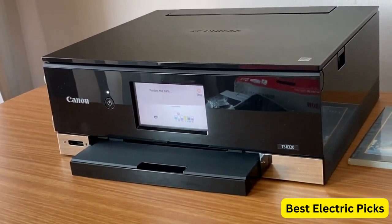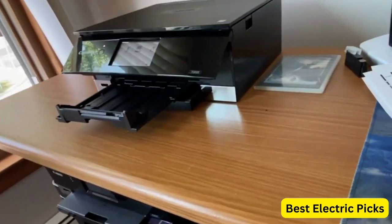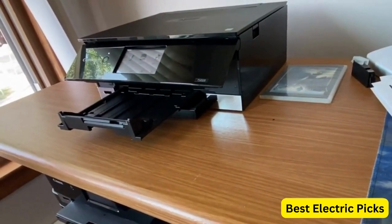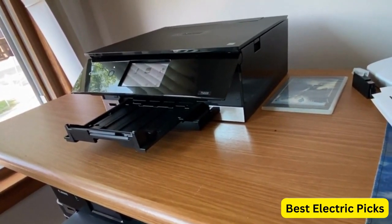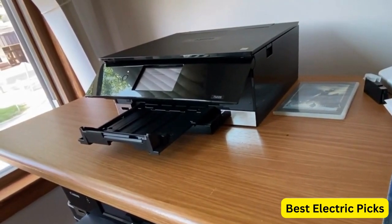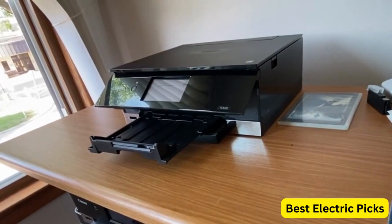The printer comes in a sleek black design that complements any home or office decor. It is Amazon Dash Replenishment Ready, which means it can automatically reorder ink when it's running low, ensuring you never run out of ink during important print jobs. The Canon TS8320 offers user-friendly features and reliable performance, making it an excellent choice for home users who require a compact and versatile all-in-one printer.